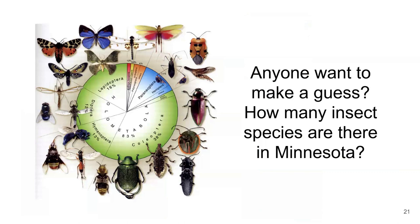To launch into that, I'd like you to take 30 seconds and turn to a friend, seatmate, or family member and chat about how many insect species you think we have in Minnesota. Thinking about all that variation and diversity — there's no wrong answer, it's just a guess.